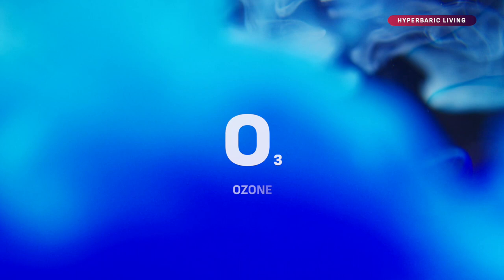As I said, ozone can be delivered via different ways and it produces oxidative stress that is followed by an antioxidant response. More than 200 antioxidant genes are upregulated when we use ozone therapy.